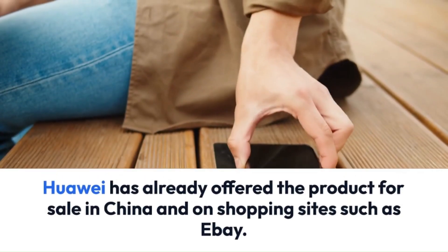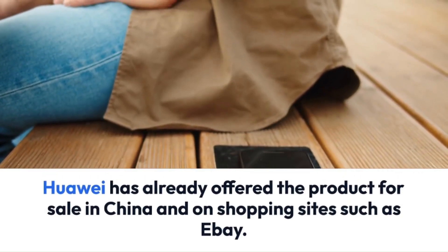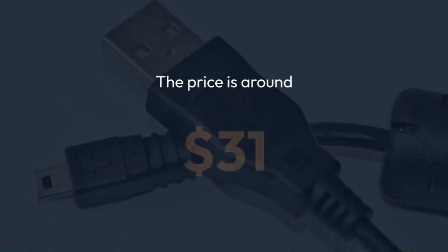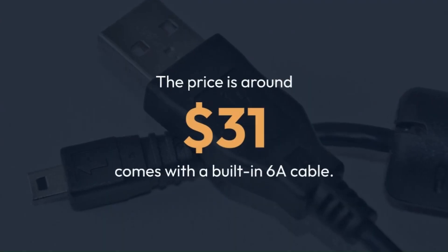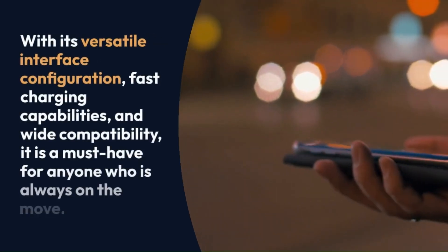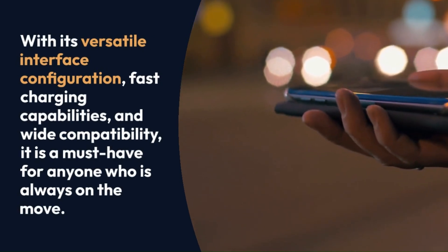According to Huawei, the in-car charger enables the Huawei P60 Pro to reach 50% battery capacity with just a 10-minute charge, while the P60 can achieve a 92% charge in only 30 minutes. Similarly, the MatePad Pro 11 can be charged up to 55%.